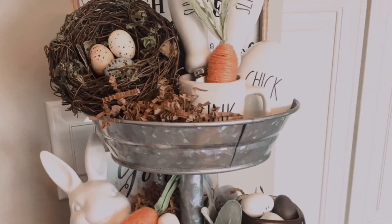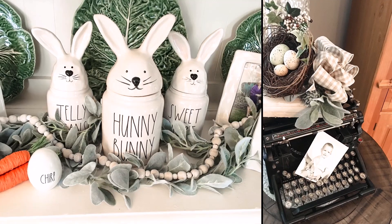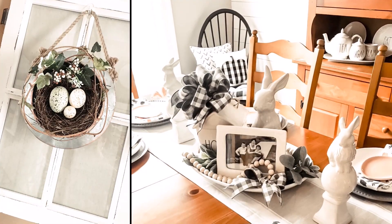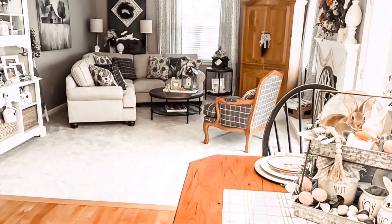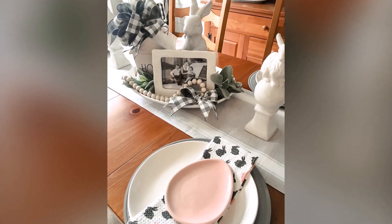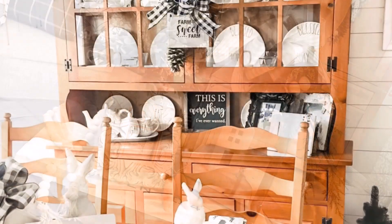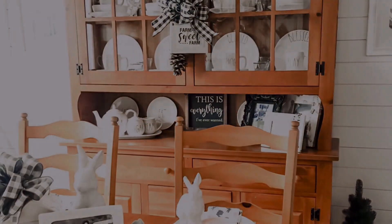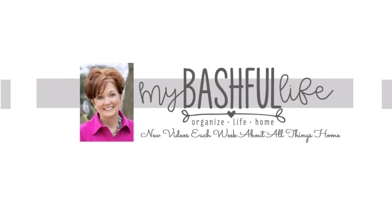That will do it for my 2020 spring home tour — thank you all so much for watching today. I've heard from a few of you that YouTube had unsubscribed you from my channel, so I would really appreciate it if you could double-check your subscription, make sure you are subscribed, and hit that bell notification so you'll be one of the first to know when a new video is uploaded. Don't forget to join our community over on Facebook and let me know how you are spending your time at home. Until I see you in the next video, I hope that you love the life that you have — be kind to each other, stay healthy, and I will see you again soon. Bye!